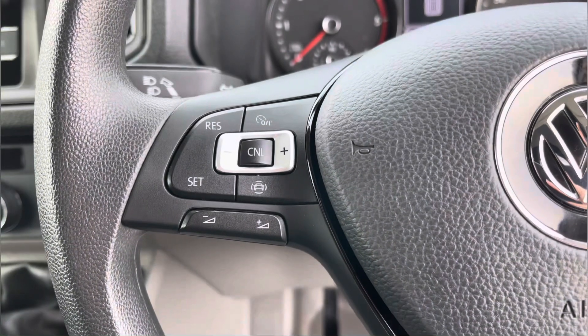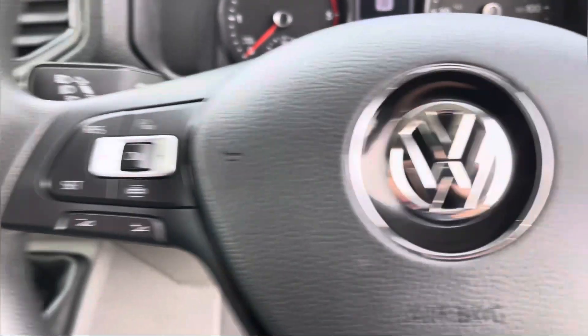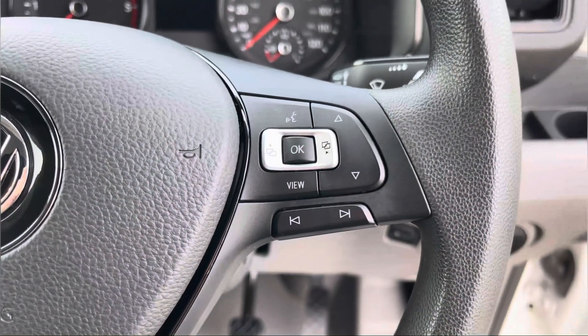To the left of your multifunctional steering wheel we have your cruise control, allowing you to set your required speed. And to the right we have your voice activation control.